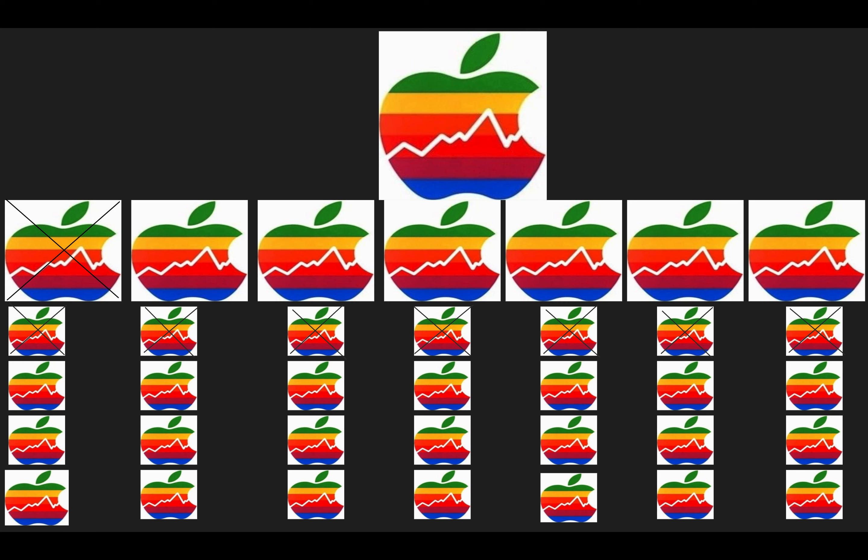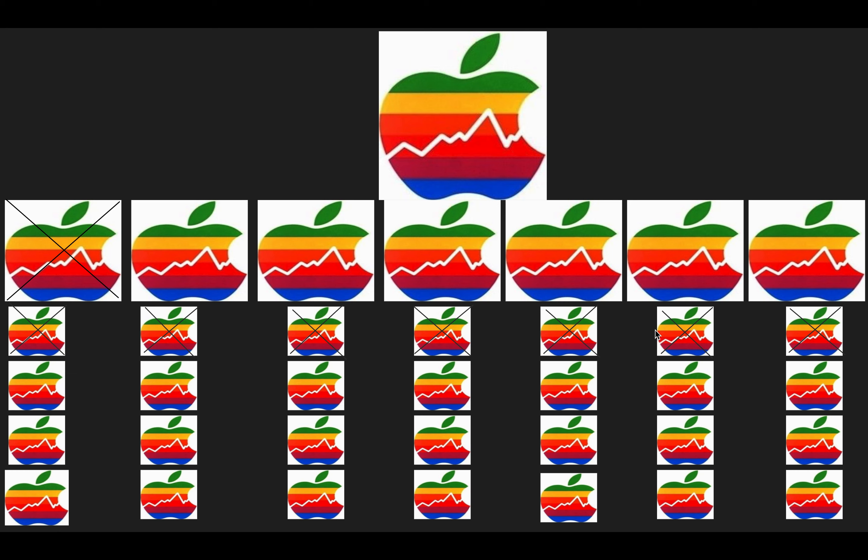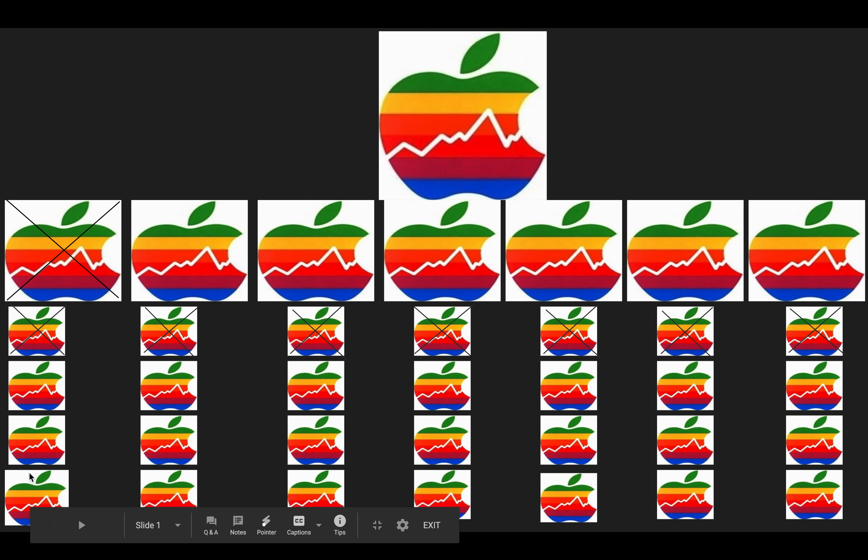On Thursday, they announced a 4 for 1 stock split. So if you take a look here, I put an X on all these across the top — these are your seven shares that you already had from before. For each one of these, you will get three additional shares. There are three additional shares under each one, so that's your 4 for 1 stock split. Each one of these was roughly $400 right now. So that's going to split, and now your average will be $100 each. But you have 28 shares, so that's $2,800.